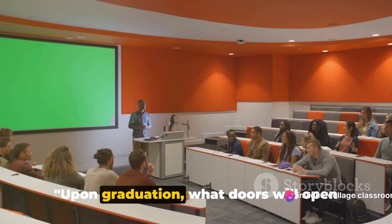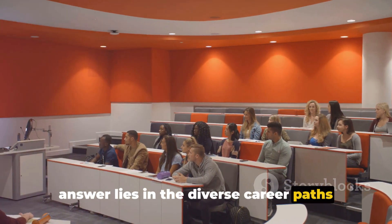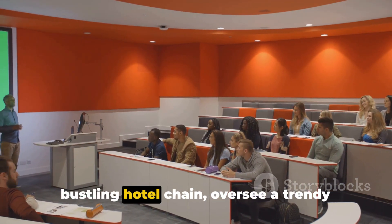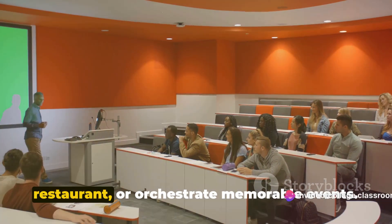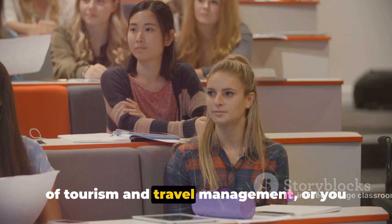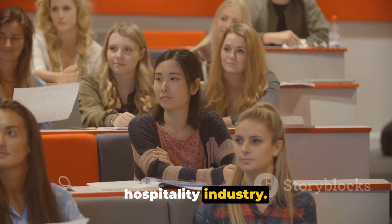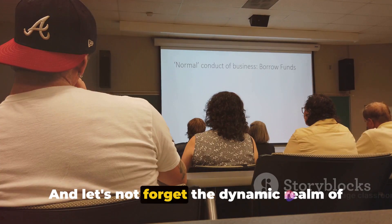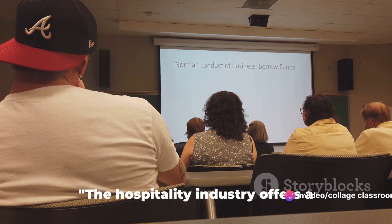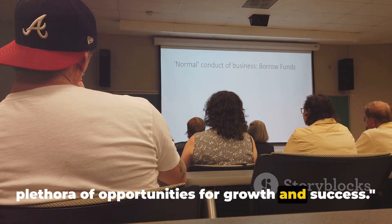Upon graduation, what doors will open for you in the hospitality sector? The answer lies in the diverse career paths this field offers. You could manage a luxurious resort or a bustling hotel chain, oversee a trendy restaurant, or orchestrate memorable events. Perhaps you're drawn to the vibrant world of tourism and travel management, or you aspire to offer expert consultation to the hospitality industry. And let's not forget the dynamic realm of cruise ship management, hotel development, and hospitality entrepreneurship. The hospitality industry offers a plethora of opportunities for growth and success.